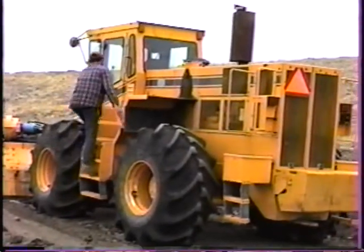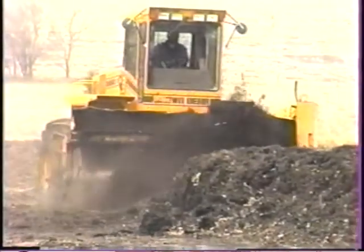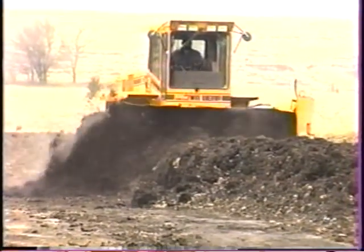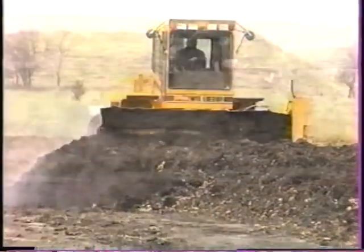We've had Class A compost since the first 503 sludge regulations. We got a Brown Bear two and a half, three years ago. It's taken one man out of our operation, all the overtime out of our operation, and it's working great.